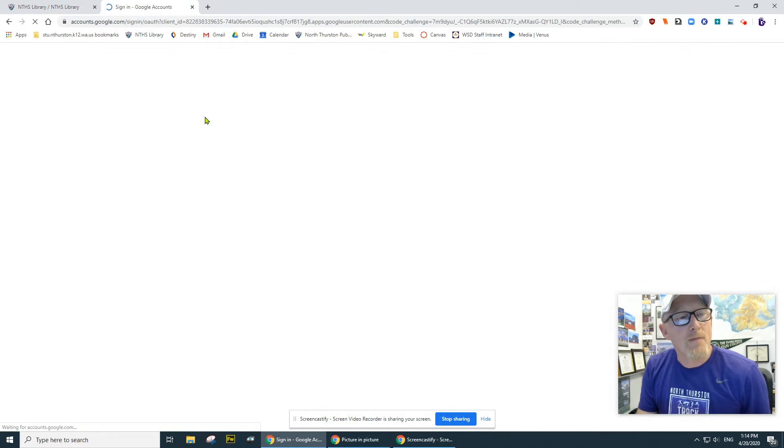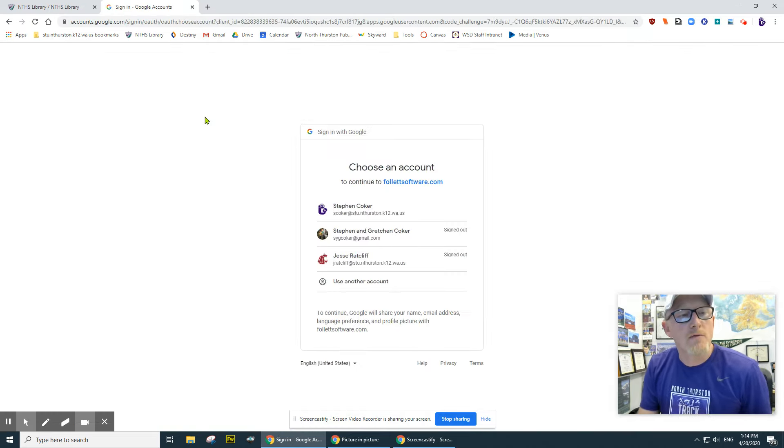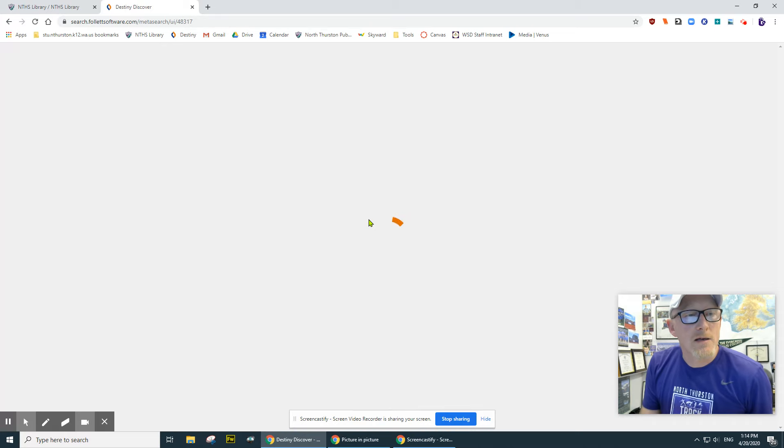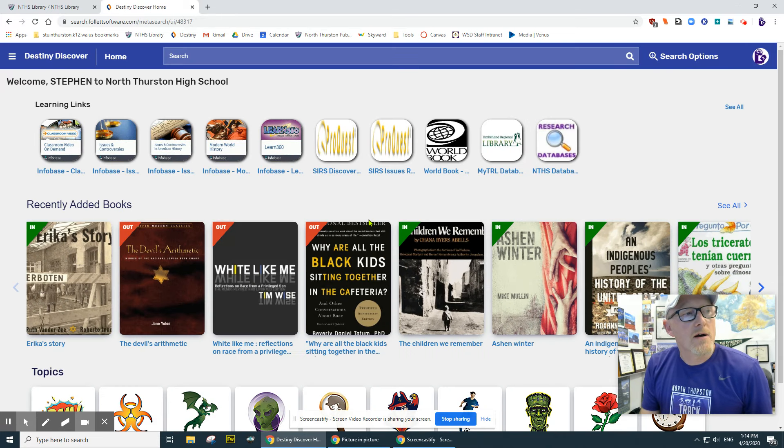So I'm going to click on that, and I think you've all seen this before. You're going to see your account. I'm going to select my STU NTPS Google account and click on that. And there I'm logged in. You're probably not going to see as much stuff as me because I'm the librarian — there's more stuff on here for me — but it's going to work pretty much the same way.